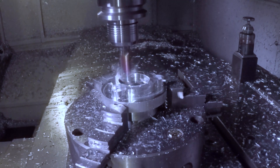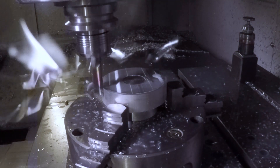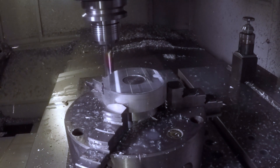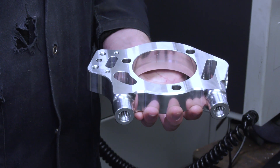While using FeatureCAM, cycle times decreased by about a third, and programming time decreased by about the same. The machine also seems to cut smoother tool paths, and overall it's just a lot different experience than what we had previously.